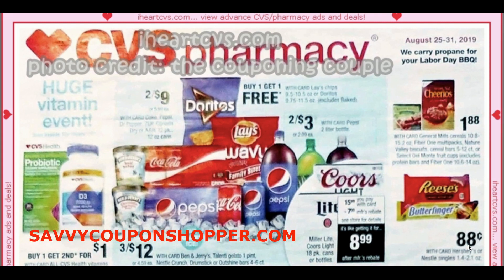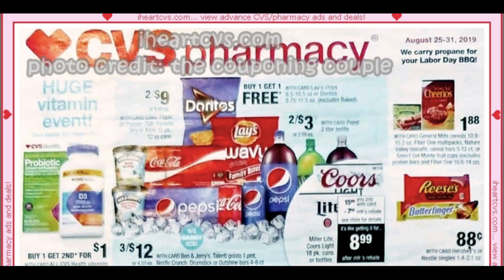For newbie couponers, it's very important to go step-by-step and take each video in and just slowly dive into a new week. This week we have iHeartCVS.com for the ad, and photo credit goes to the couponing couple. Over here we can see that we have some Cheerios and snack bars for $1.88.